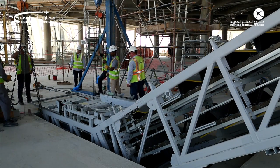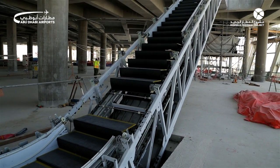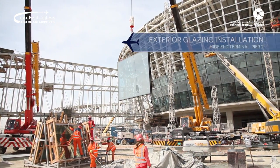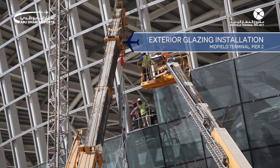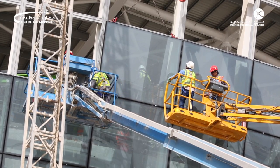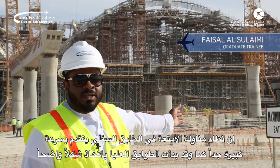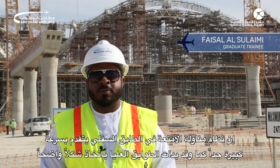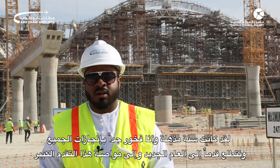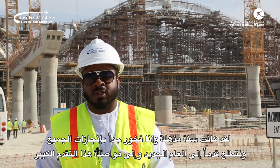As you have seen and heard, the progress on the midfield terminal is fantastic. Down in the basement the baggage handling system is moving forward with incredible pace, and the upper floors are now taking shape too. It has been an amazing year and I am very proud of everyone's achievement. We look forward to the new year and to continuing this great progress.